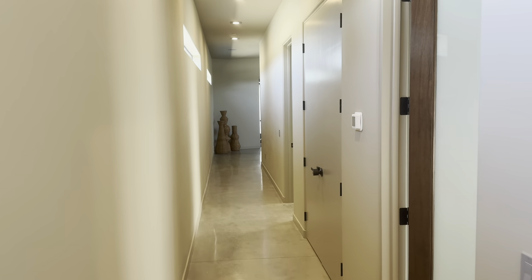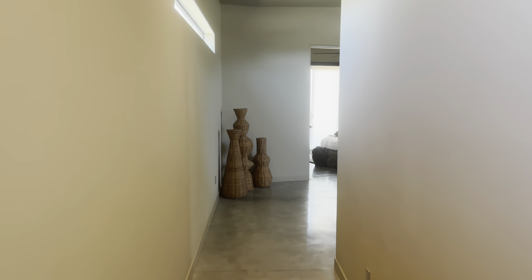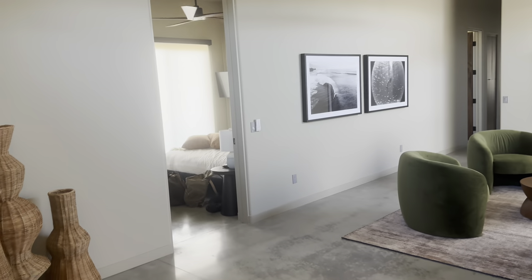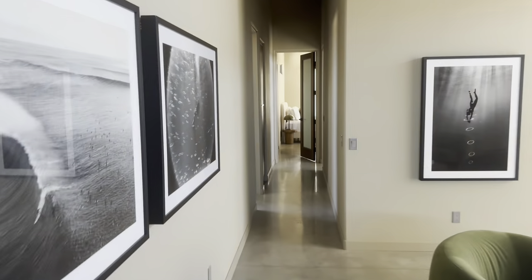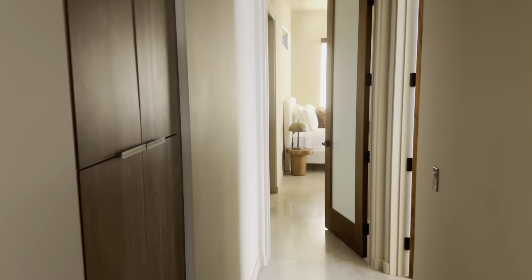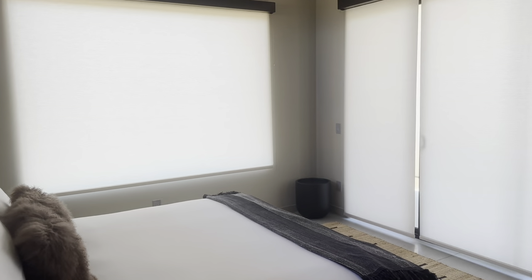I'm heading down the hallway to show you the rest of the rooms. Outside of the two masters, there are six additional rooms. Each one has its own air conditioning, fan, TV, and a king-size bed. Here we have a little lounge area as well. As far as the bathroom accommodations, each set of rooms shares a little Jack and Jill section for getting ready as well as a shower bath area.